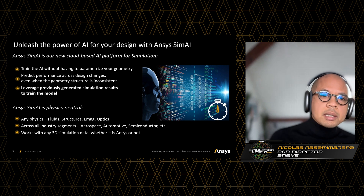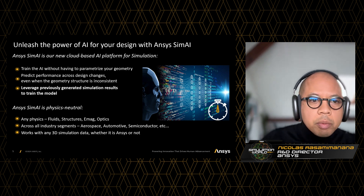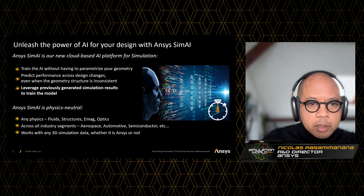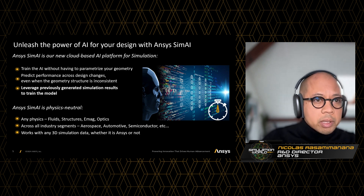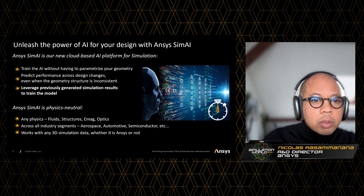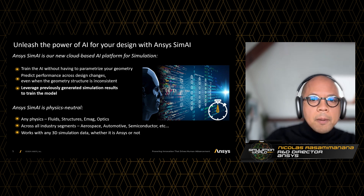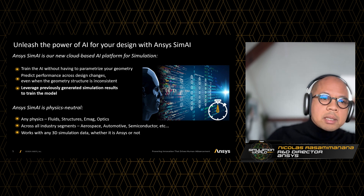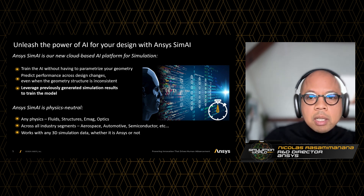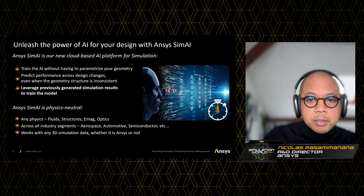The second highlight is that SimAI is physics neutral. SimAI can deal with any physics — fluids, structure, electromagnetics, optics. And that applies to all industry segments: aerospace, automotive, semiconductor. SimAI also works with 3D simulation results coming from various solvers, and that includes ANSYS but also others.